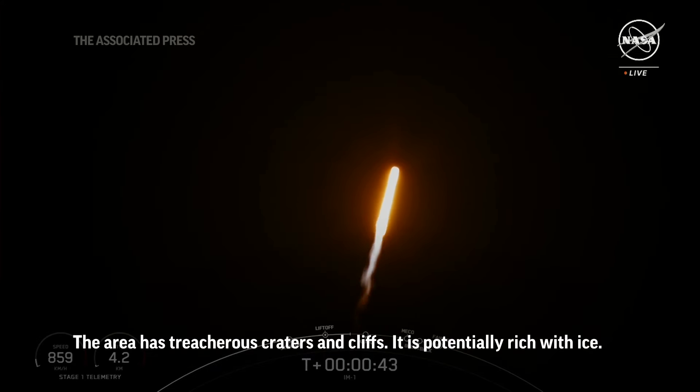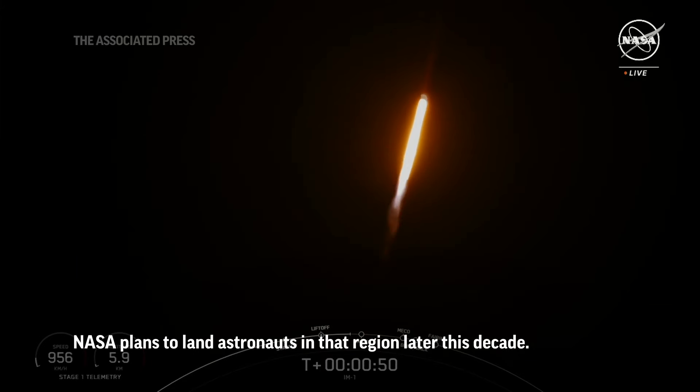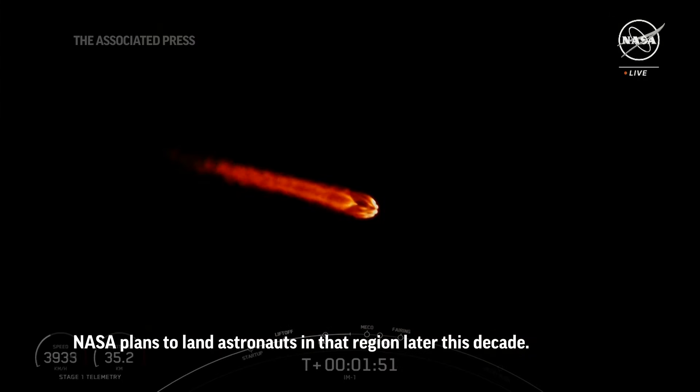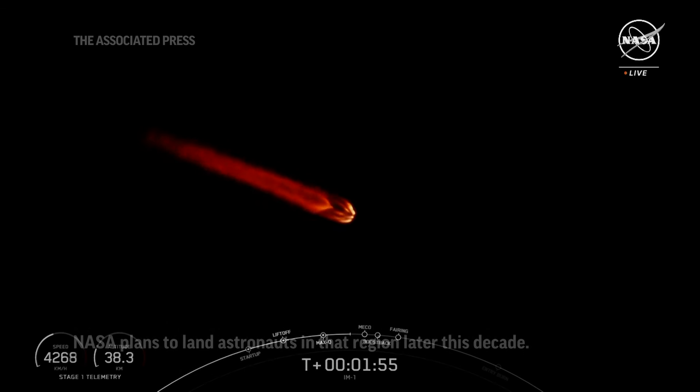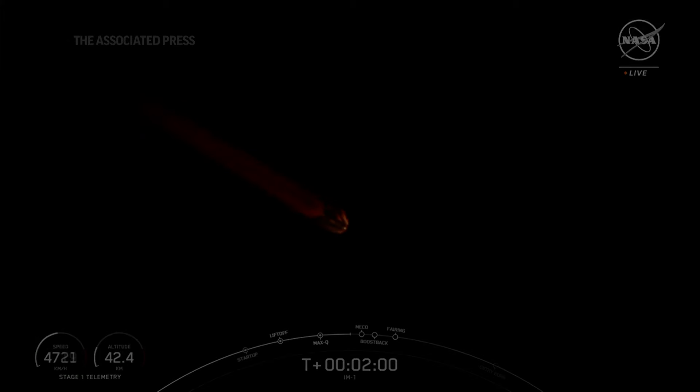Now during ascent we tilt the engines — the technical term being gimbling — and that turns the rocket horizontally. The first stage booster will begin its trip back to Earth, and the second stage vehicle will ignite that MVAC engine.